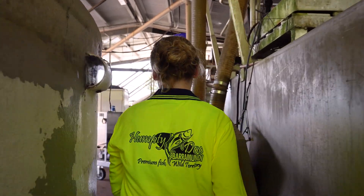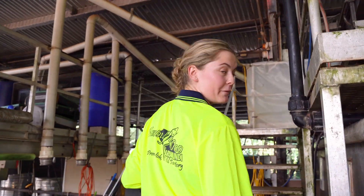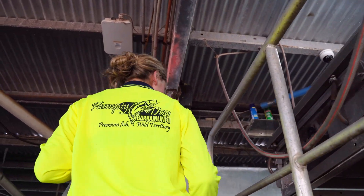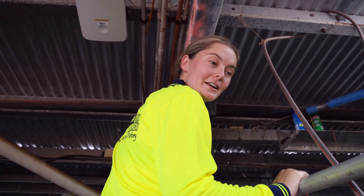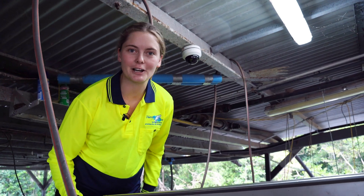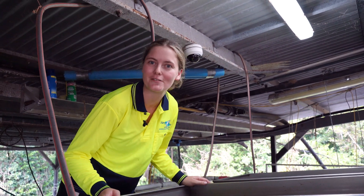How did you find yourself here at this barramundi farm? After uni, I really wanted to go into farming. It's a big passion of mine — I grew up farming. So I started working on a barramundi farm in Townsville, then moved into the aquarium industry for a little bit in Brisbane, and then really needed to get back into farming, so I moved up to Darwin.